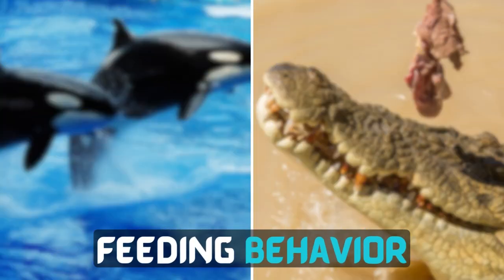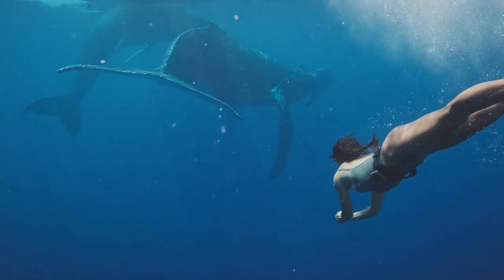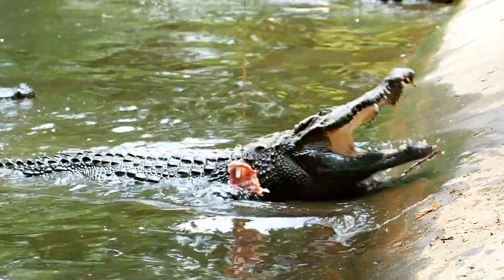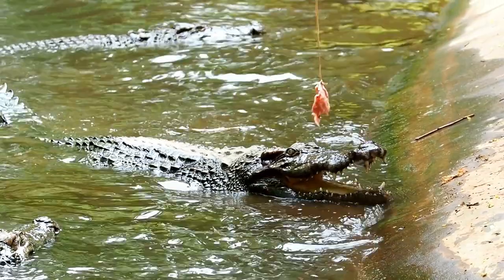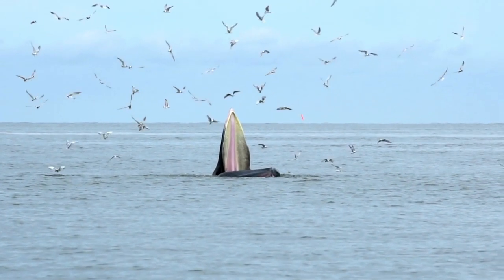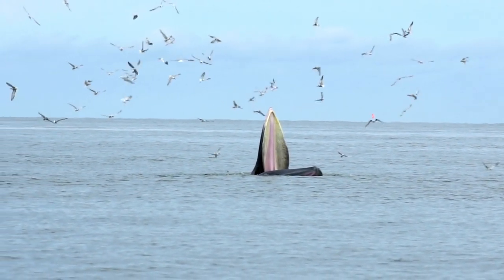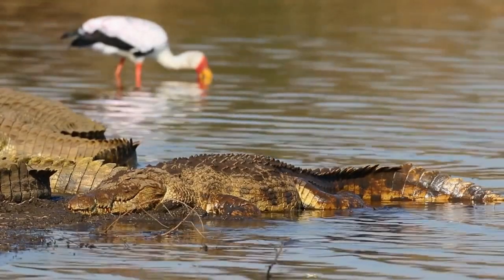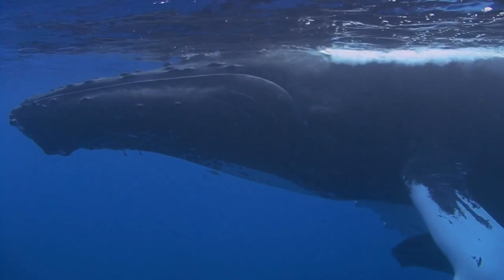Feeding Behaviour: It is essential to note that killer whales are not natural prey for saltwater crocodiles, and vice versa. They have evolved to feed on different types of marine life, and their hunting instincts are not tailored to deal with each other. In the wild, encounters between these two apex predators are rare due to their distinct habitats and geographical distribution.